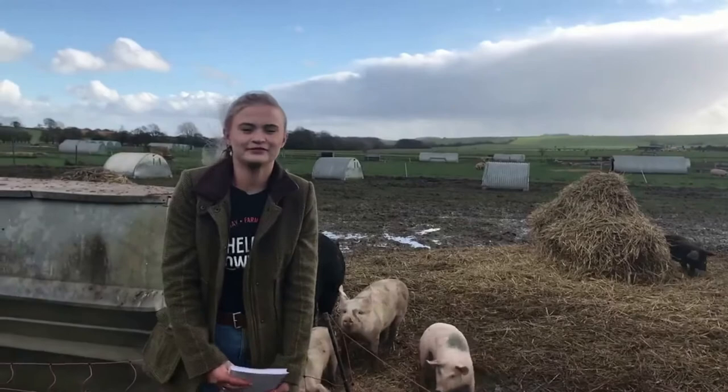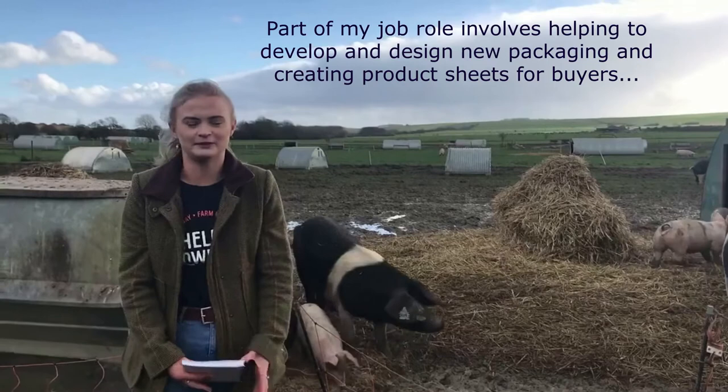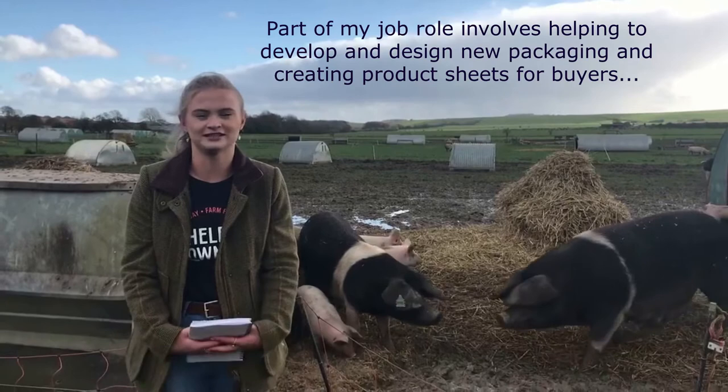We've got quite a lot going on at the moment. We've got a new meat box scheme that's about to be launched, which is very exciting, and a lot of new products as well. My job role involves a lot of that, including new packaging design, product information sheets, and lots of interesting things.